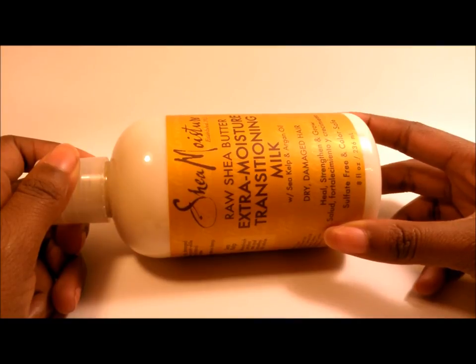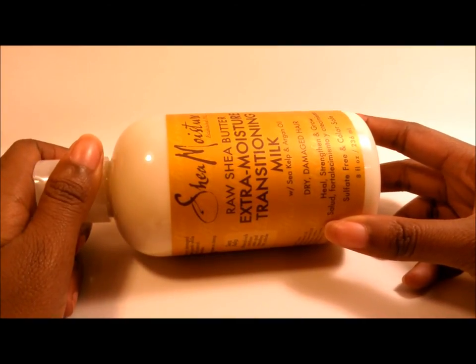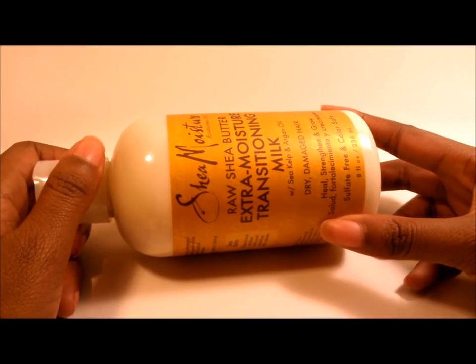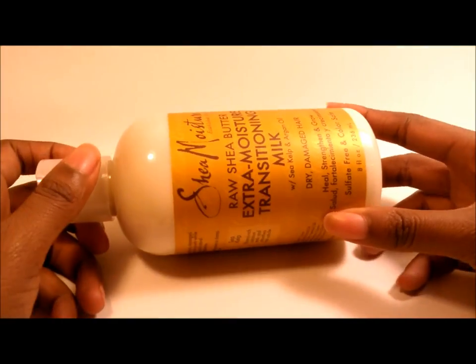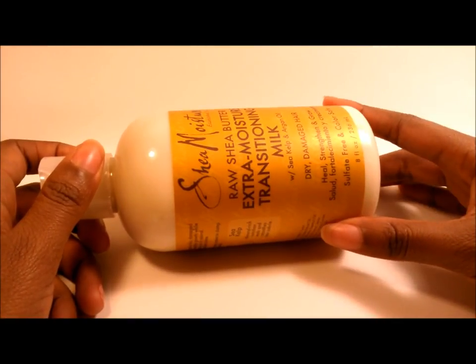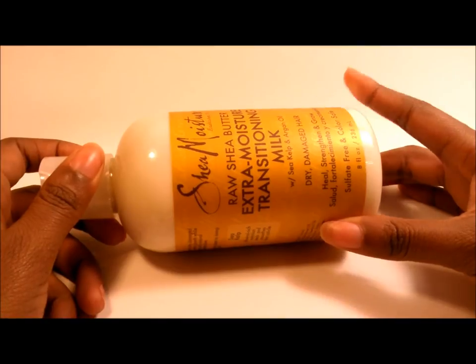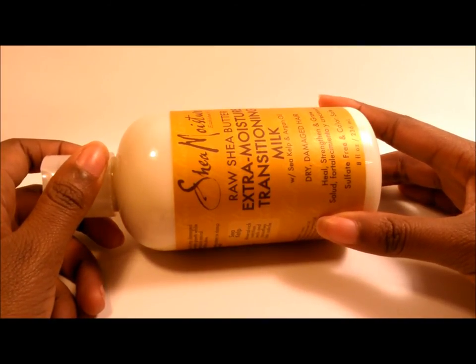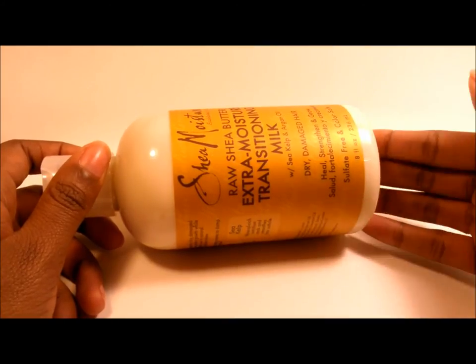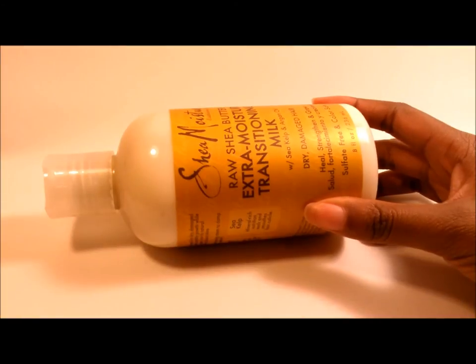This kind of beats out the As I Am So Much Moisture Hydrating Lotion, because with the As I Am lotion I've had to use the LOC method to use it properly. With this, no LOC method needed — just dampen my hair with water, a quarter-sized amount, and that is it. No gel, no oil, no hairspray, nothing — just this and I am all set.